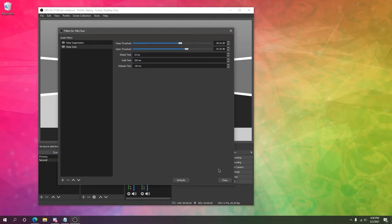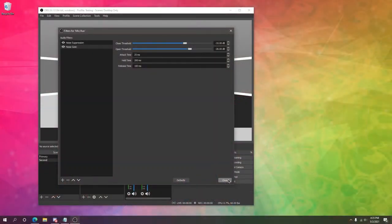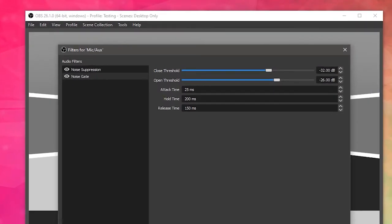The closed threshold determines the volume at which the microphone is disabled again. The open threshold determines how many decibels are needed for your microphone to begin broadcasting. As for attack time, hold time, and release time, these are more advanced settings that influence how the microphone is enabled and disabled — you can read more about those in the OBS documentation linked in the description below.